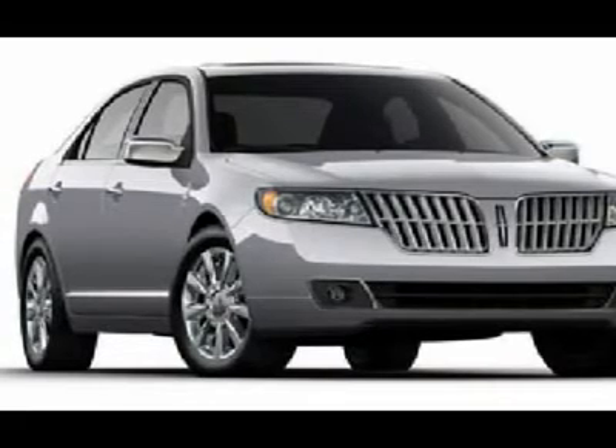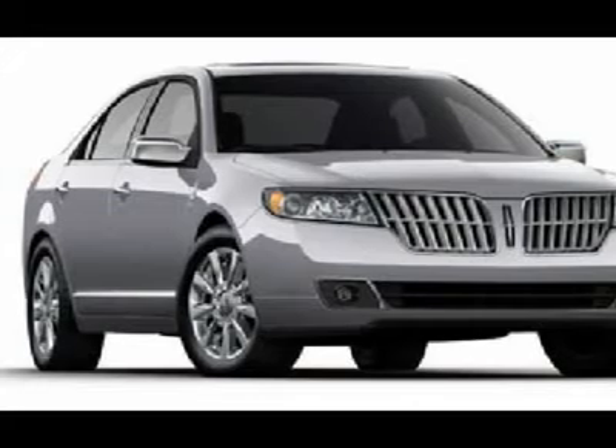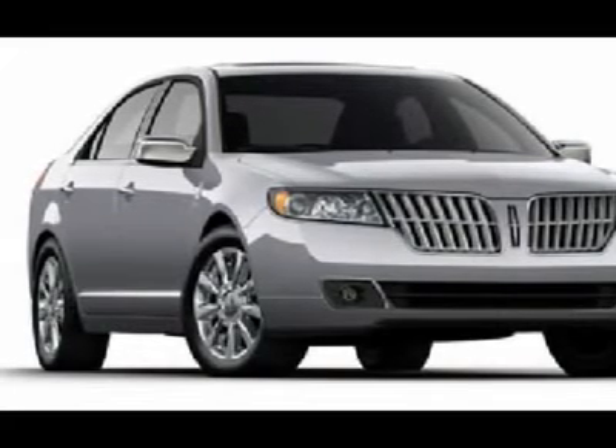SYNC Voice Activated System. Anti-Lock Braking System. Heated Power Mirrors with Memory. 4-Wheel Disk Brakes.